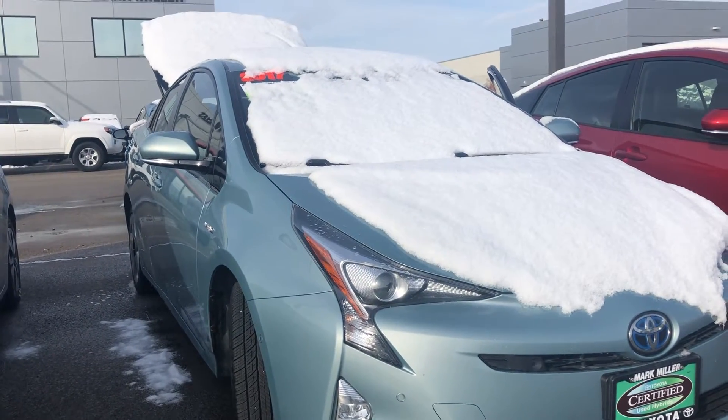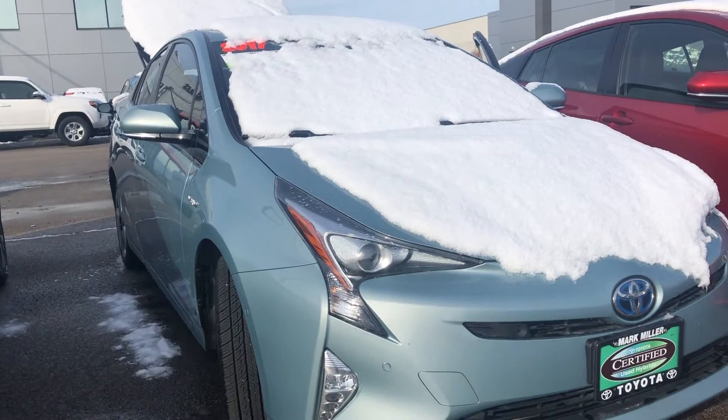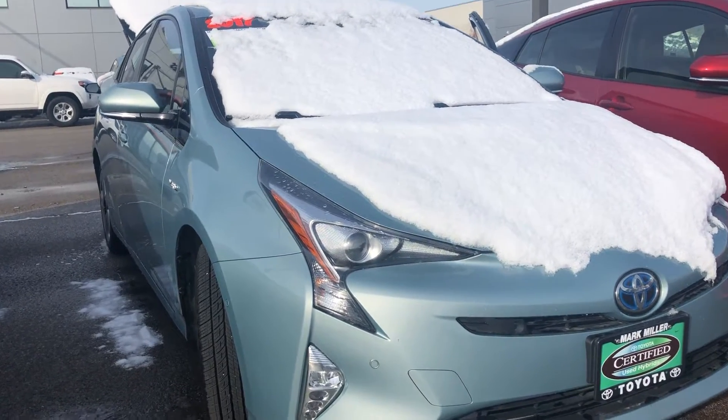Hi Sabrina, this is Sam here with Mark Miller Toyota. Right here I have for you our 2017 Prius 4 in the color blue.